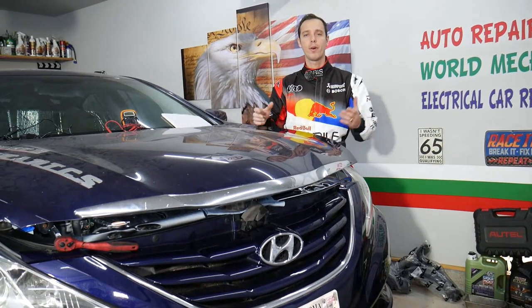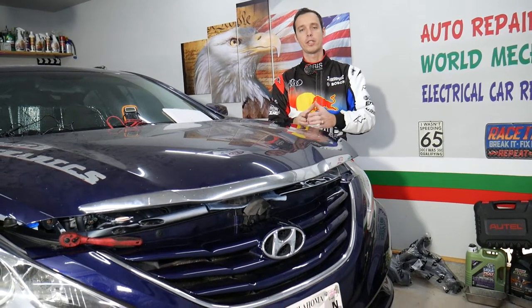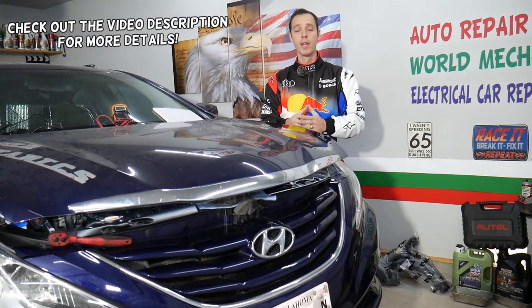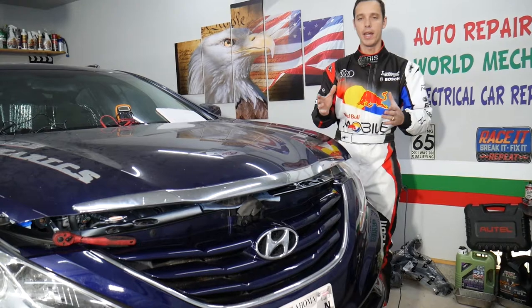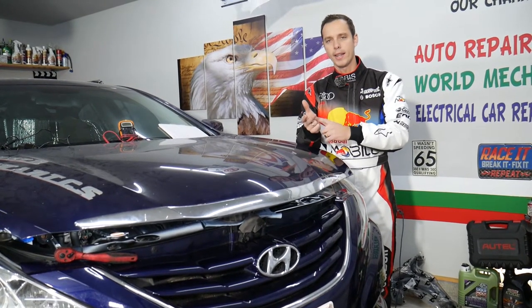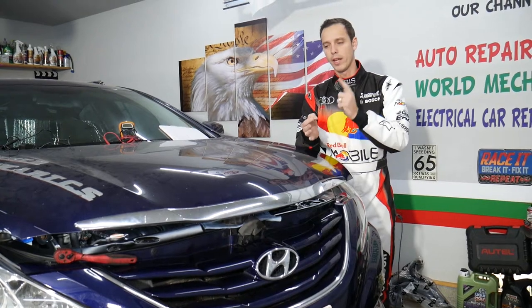Hey guys, welcome back to Auto Repair Guys. Thank you for watching and subscribing to the channel. Today's video will be super helpful to any of you with a Hyundai — practically any Hyundai like Sonata, Elantra, Santa Fe, Tucson, Accent, Veloster.